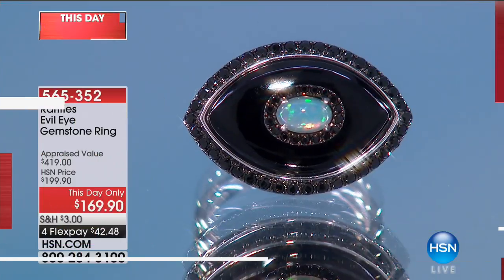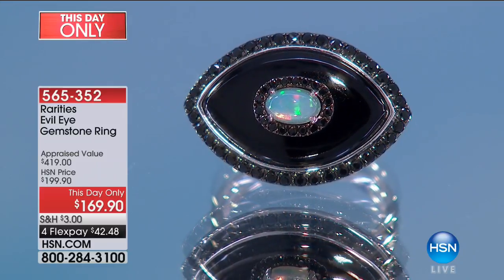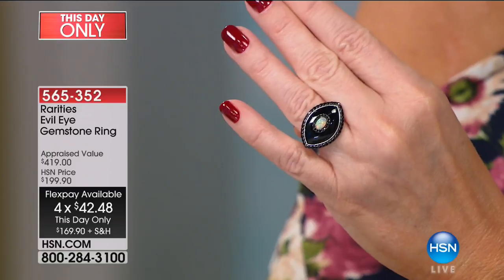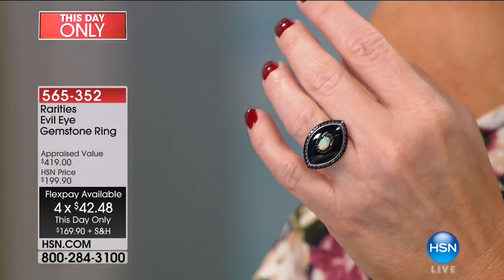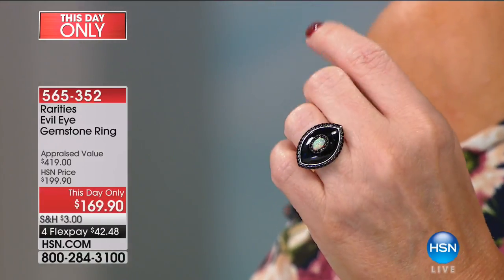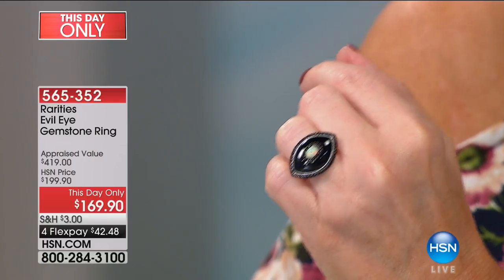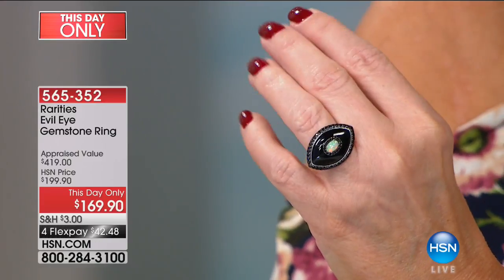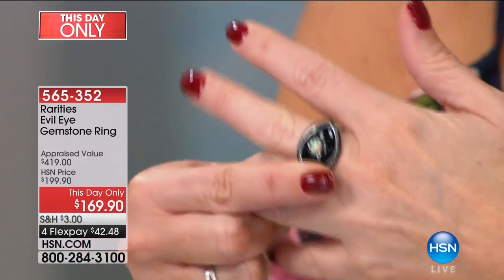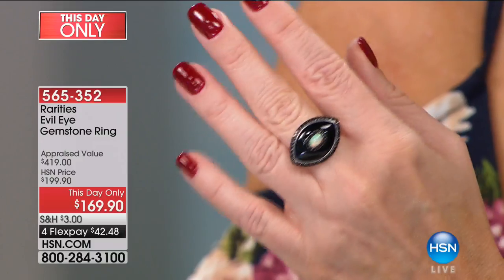Now we're going to the ring that Carol's been talking about. We have a this-day-only price — taken from $199 to $169, appraised at over $419. Carol's evil eye talisman pieces are among her most popular. Here you're getting that Ethiopian opal with all the color, hand-carved marquee-shaped black onyx, surrounded by almost 70 points of black spinel. At midnight — about an hour and a half away — this goes up in price $30. Carol, why is this one of your favorites?